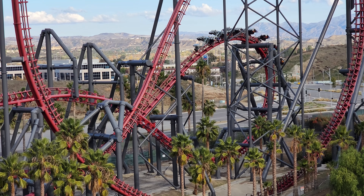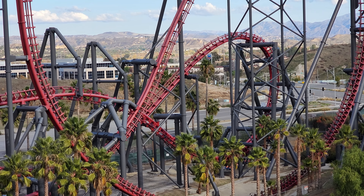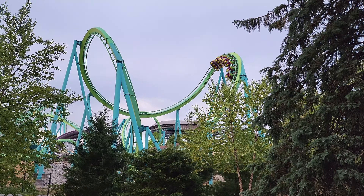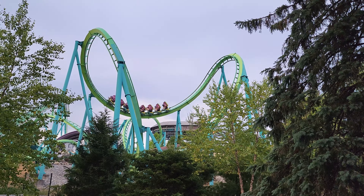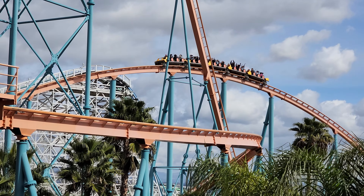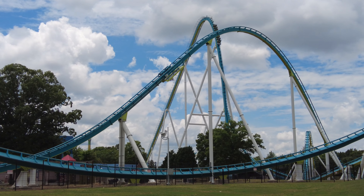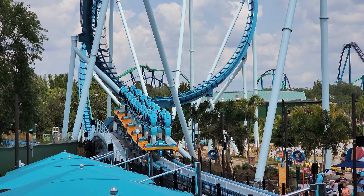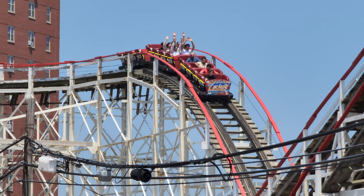There are thousands of roller coasters in the world, but which is the best? Of course, the answer to that question is subjective. People base a roller coaster's greatness on a lot of different things. To some, airtime is everything. Others may look at height, inversions, speed, smoothness, and many other factors. And sometimes it's simply nostalgia.